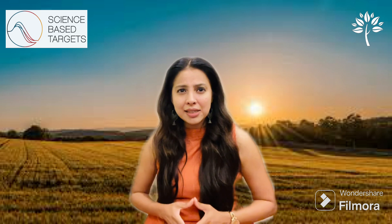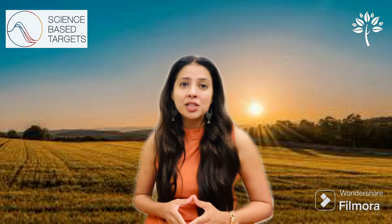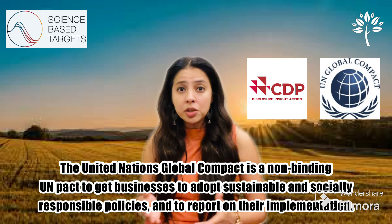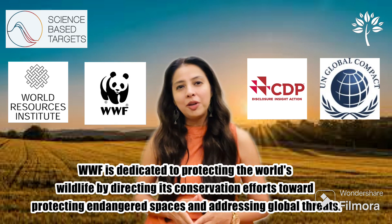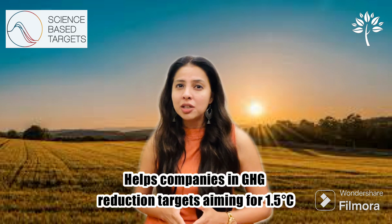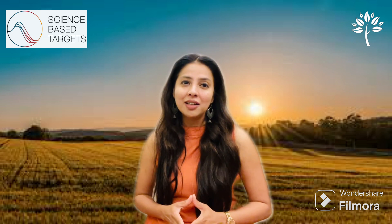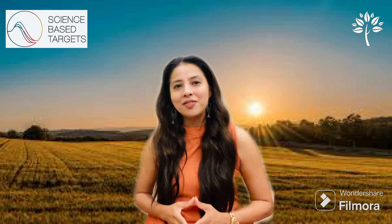So what exactly is the Science-Based Target Initiatives? The SBTi is a collaboration between the CDP (Carbon Disclosure Project), the United Nations Global Compact, the World Resources Institute (WRI), and the Worldwide Fund for Nature (WWF). SBTi helps companies set greenhouse gas reduction targets in line with the latest climate science, to limit global warming below 2 degrees centigrade above pre-industrial levels, aiming for 1.5 degrees centigrade.